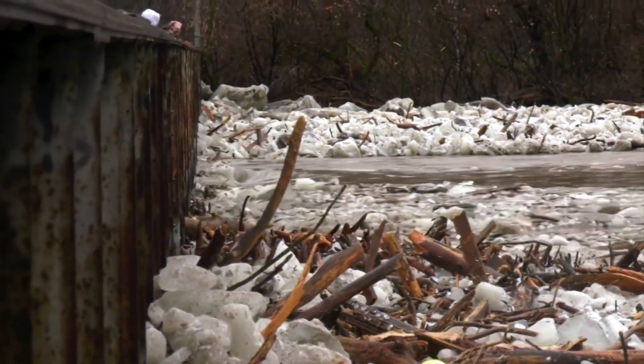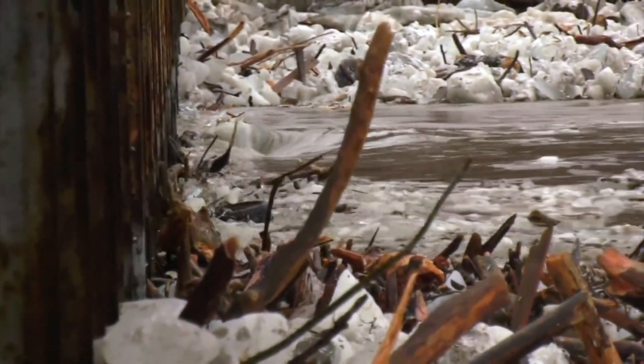But beyond that, it's all ice back there — it's up against one of the dams there. And so there are titanic forces pushing against these different spans.